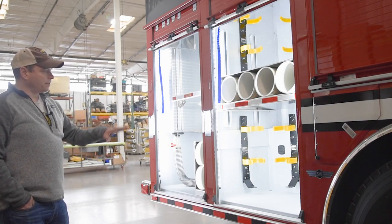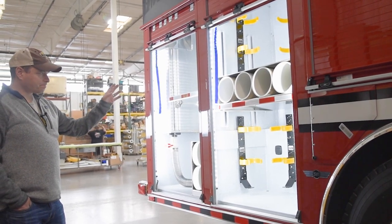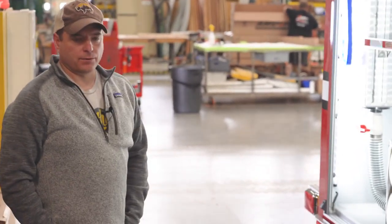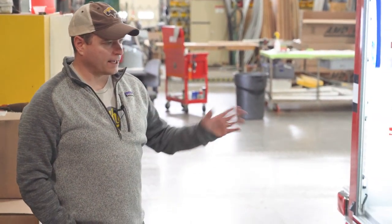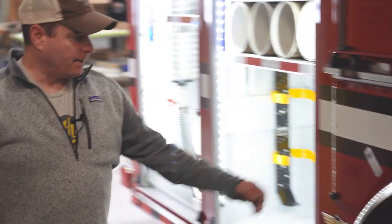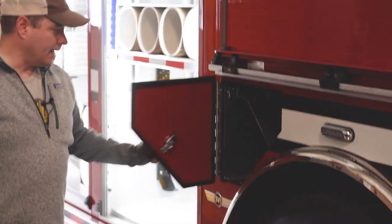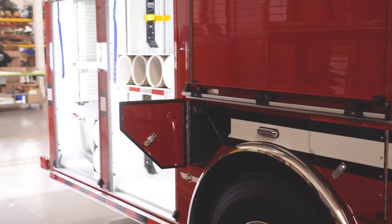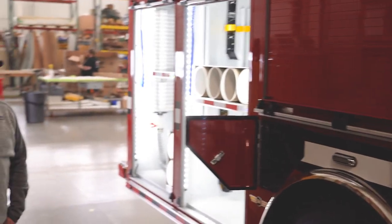Most of our SCBAs will be stored exterior with extra bottle storage. Sometimes when we have to do hot tapping and other operations we use compressed air or high-pressure air for a lot of different purposes. SVI also has above the wheel well storage for an additional four 88 cubic foot bottles.